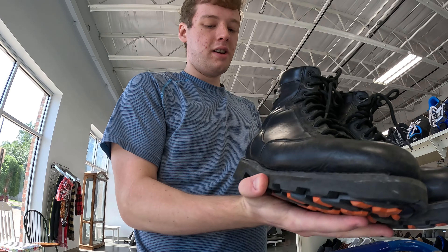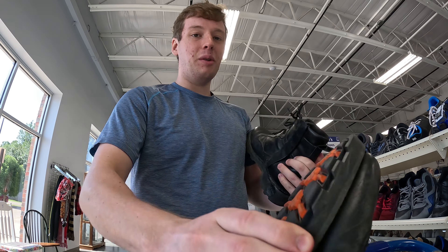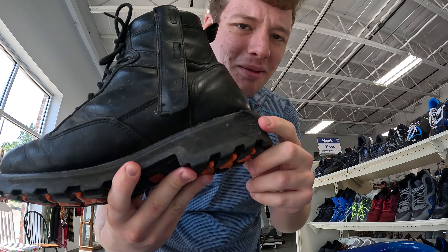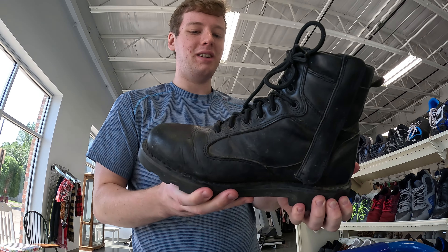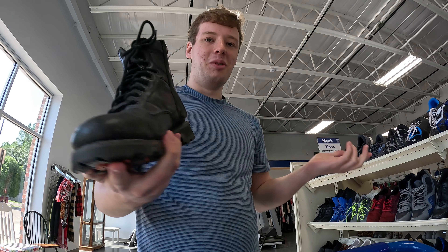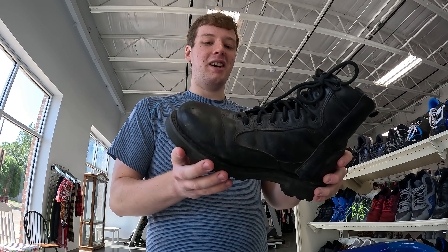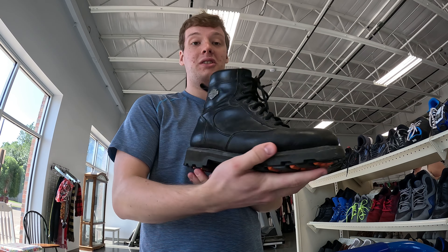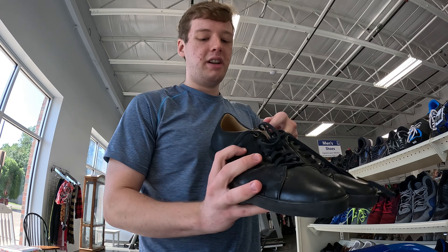Harley-Davidson, as you can see there — they're super nice, they're asking $15 for these. I would have gone for them, but as you can see it looks like they had some melting on the shoe. It still feels fine, but I don't know — comment down below if I should have gotten these or not. Normally these probably go for $50, $60, maybe even more, so definitely look out for Harley-Davidson boots — another great brand.